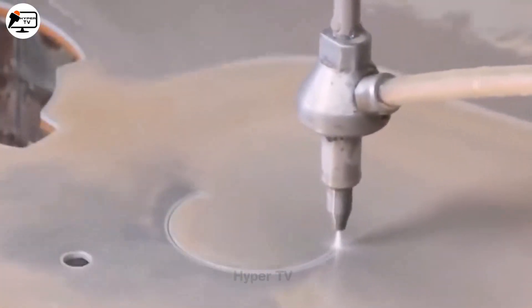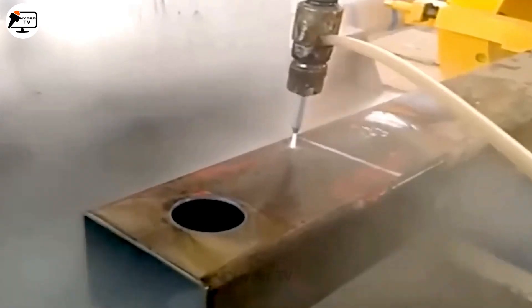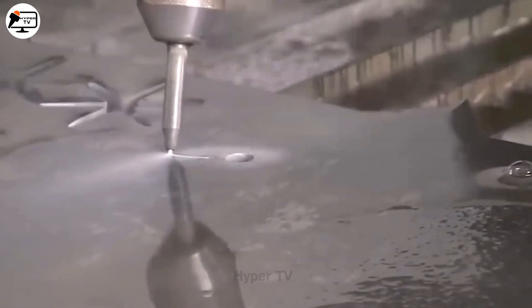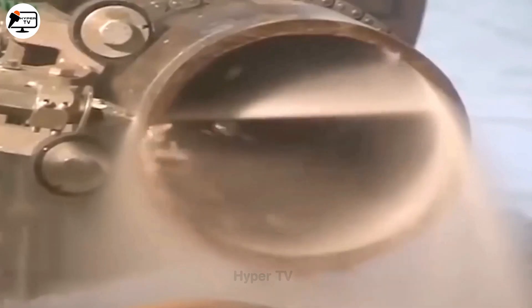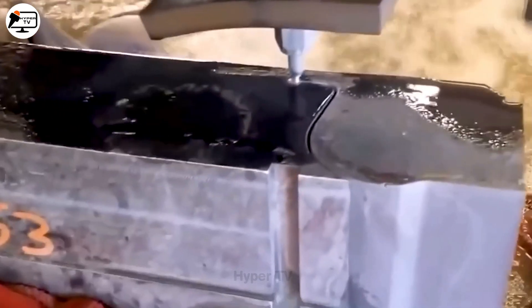Human ingenuity has made the seemingly impossible possible. Consider how water, typically perceived as weak, can transform into a bladeless knife under high pressure, capable of cutting hard materials such as iron and stone. Not only is this method precise and quiet, it also saves on maintenance costs.